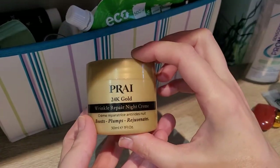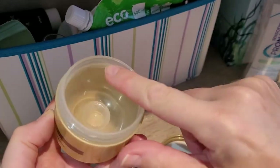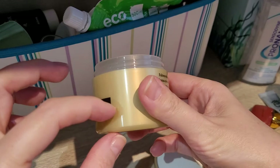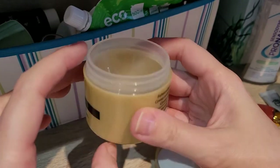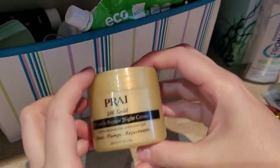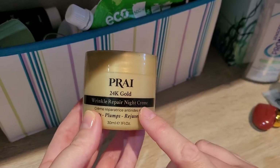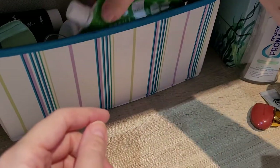This is Prey 25 Karat Gold Wrinkle Repair Night Cream. I really like this one, but what really annoyed me is the pot is half-round — it looks like a full pot but there's actually an insert inside and it only goes this deep, with a plastic piece underneath. It's 30ml but the pot could be half the size. I like the cream and might repurchase on offer, but I have lots of other creams and I do not like the wasteful packaging.